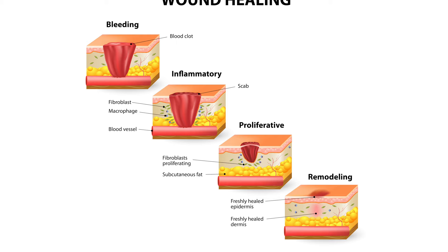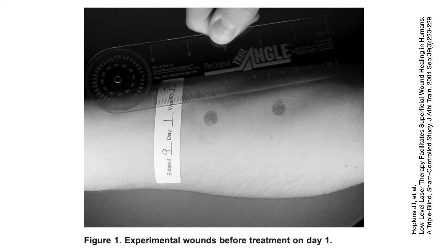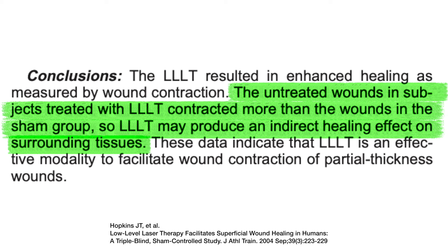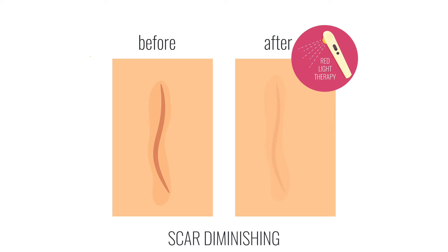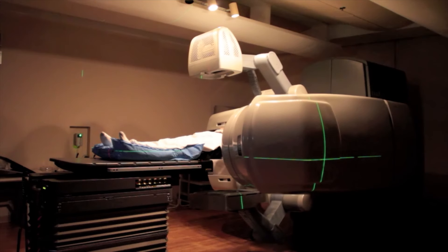Let's move on to wound healing. There are multiple studies describing photobiomodulation and enhanced wound healing. In humans, a trial was done where wounds were treated with an 820 nanometer, 8 joules per second laser, and there was enhanced wound healing seen. Interestingly, the researchers created wounds in different areas so they could have a control wound to compare. They found that the untreated control wounds, which were far away from the treated wounds, also had enhanced wound healing. Researchers concluded that red light therapy may not only affect the immediate treatment area but may have distant or systemic-wide effects. Other studies have demonstrated enhanced healing of bony and soft tissue defects in the mouth, and some evidence shows photobiomodulation could enhance healing of scars and burns, including reducing the severity of burns caused by radiation cancer therapy.